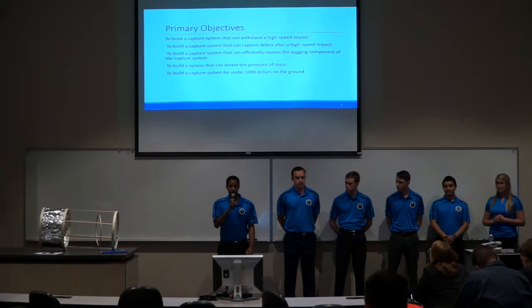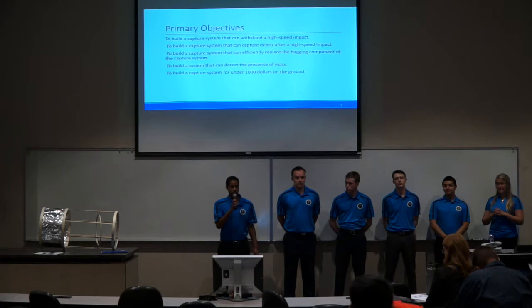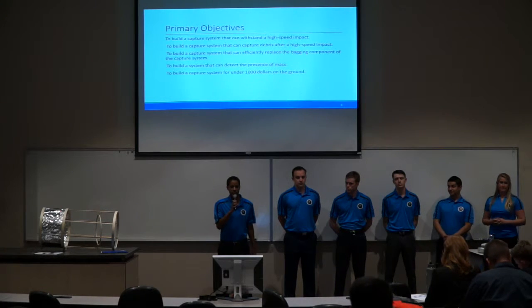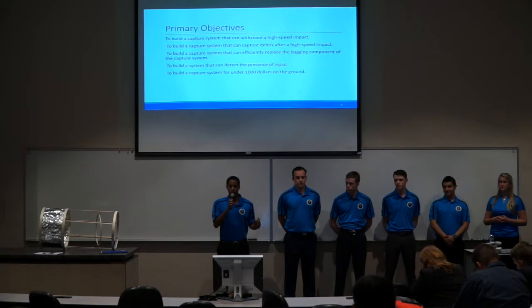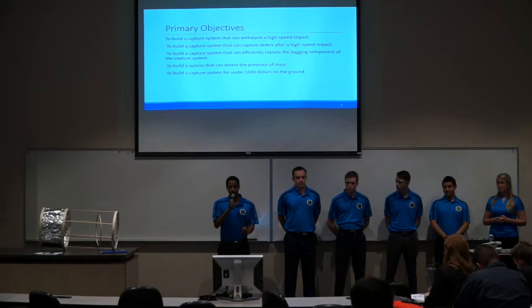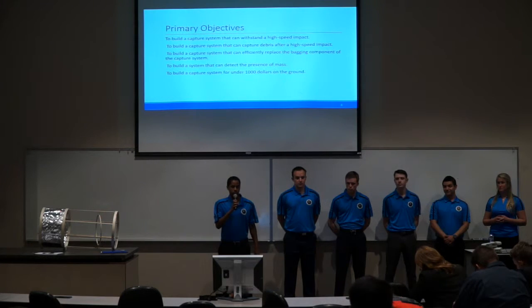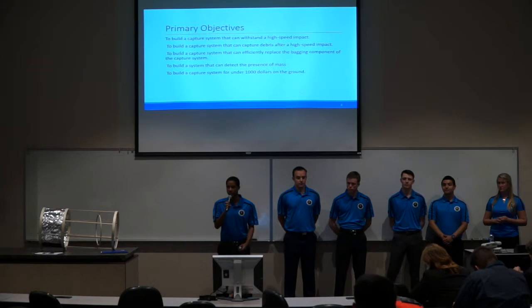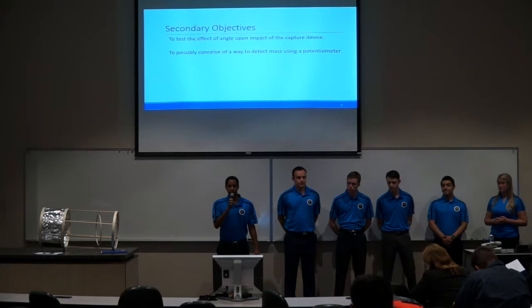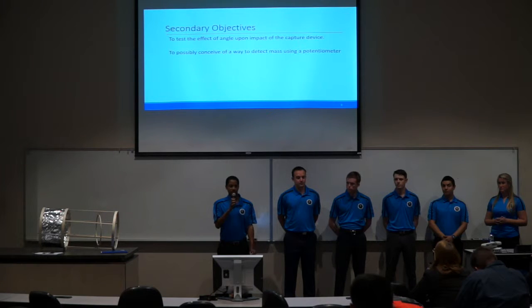Our primary objective is to build a capture system that can withstand a high-speed impact, immediately close the bag after impact, and effectively replace the bagging component. We also need to build a communication system that can detect the presence of mass upon impact, and build the entire system for under $1,000. Our secondary objective is to test the effective angle of impact upon our capture system, and to possibly use a potentiometer to detect the mass itself.